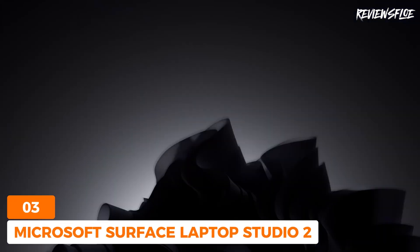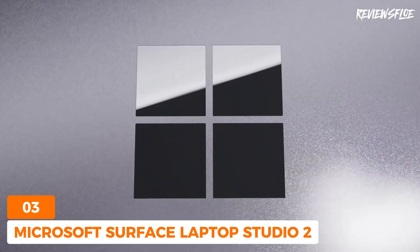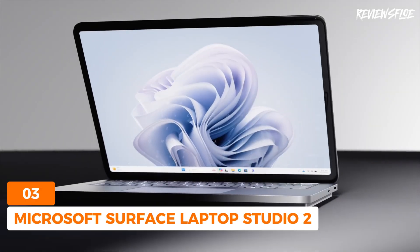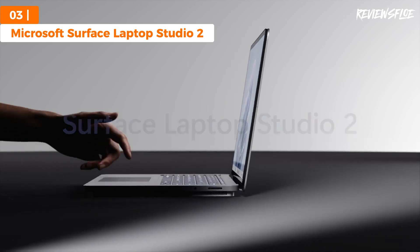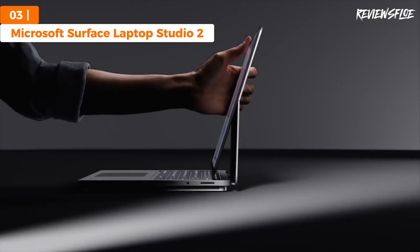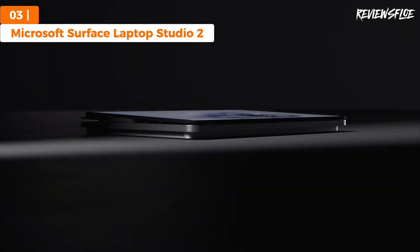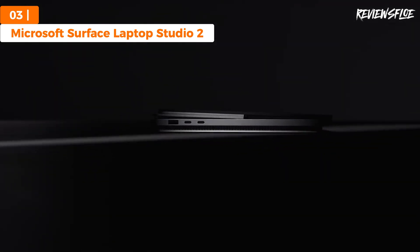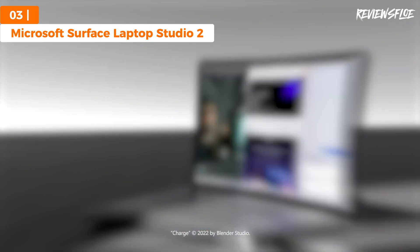Introducing the Microsoft Surface Laptop Studio 2, our choice for the most impressive hybrid laptop for engineering students available in 2024. This iteration of the Surface Laptop Studio enhances its predecessor significantly, boasting an Intel 13th Gen Core i7 processor, Nvidia RTX 4060 GPU, and the option for up to 64GB of RAM. Despite a slight increase in weight and thickness, the enhancements in computing power make it an attractive option for a wide range of users including engineers, digital artists, content creators, and gamers.